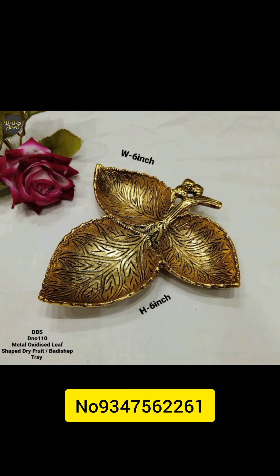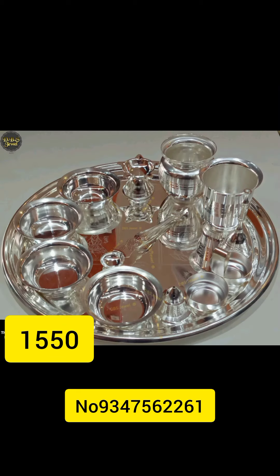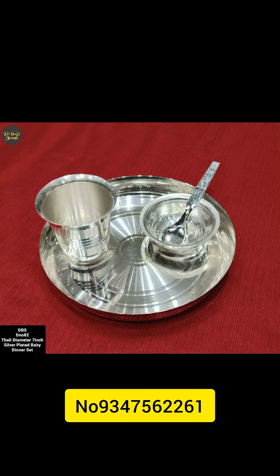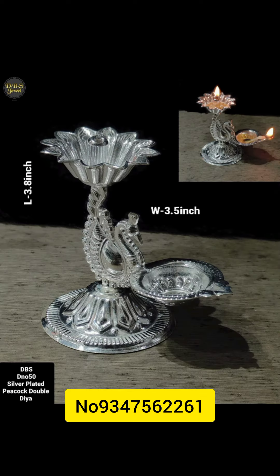We have a long length in inches and width. We have a big picture. We have a glass bowl spoon. We have a lot of gifts.